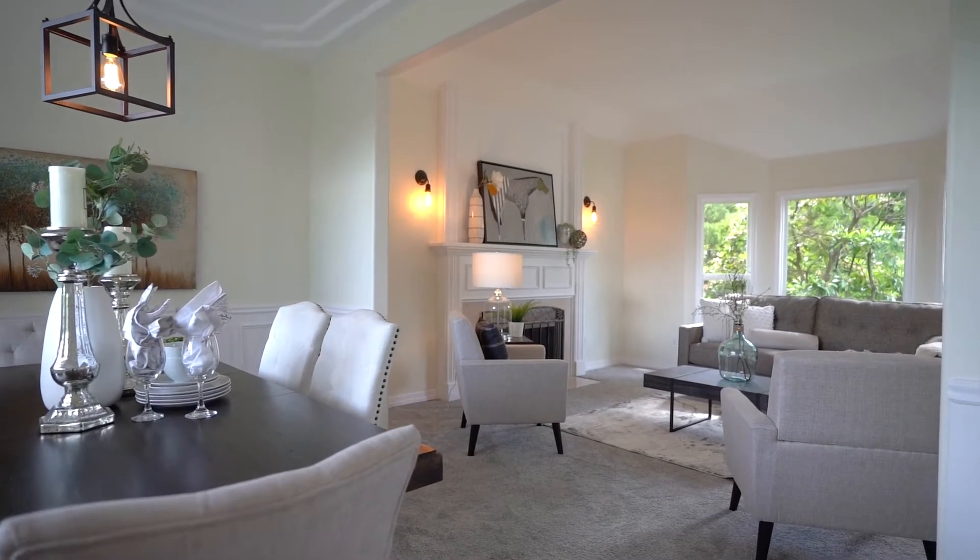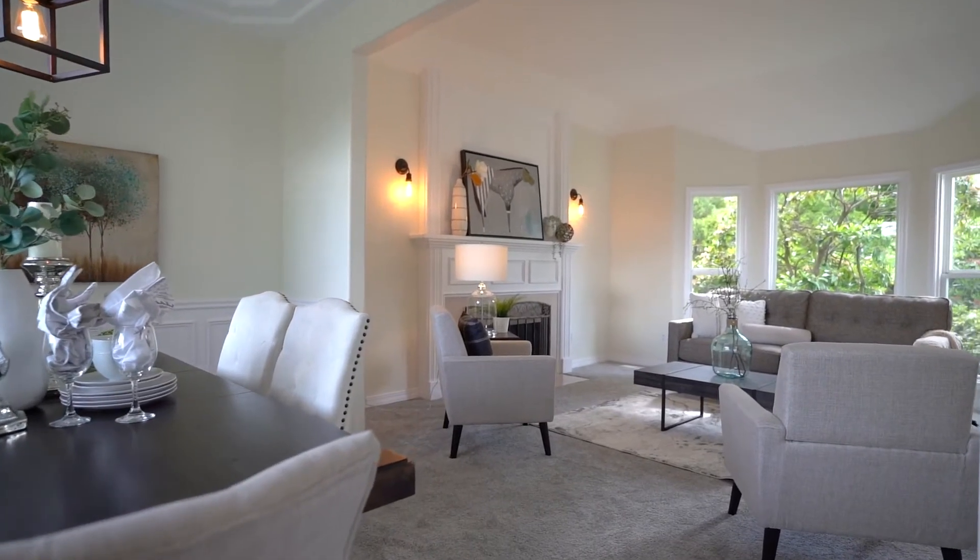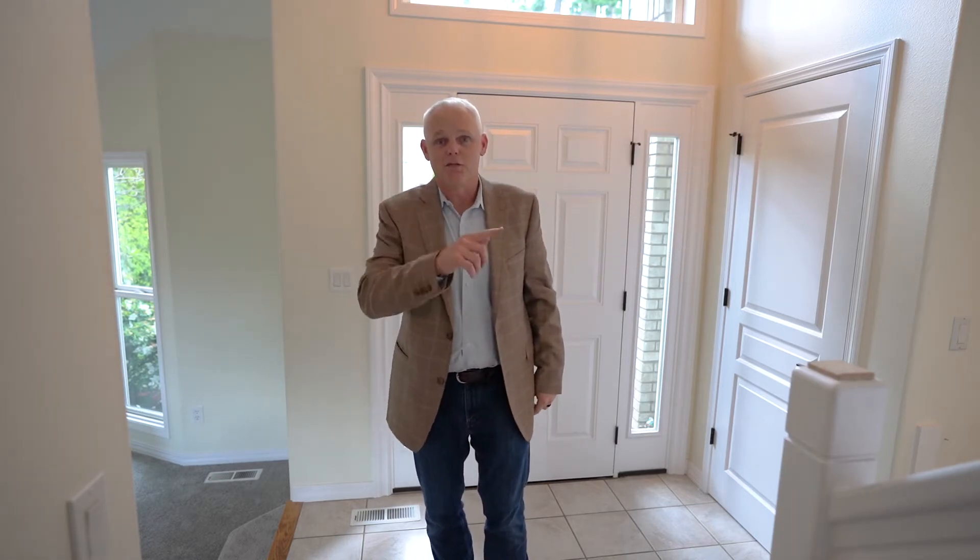Over here: formal dining, formal living, family room, kitchen, office, access to the garage, access to the basement, and then upstairs. Let's go take a look at the kitchen and the family room, and then we'll go downstairs and take a look at the basement.